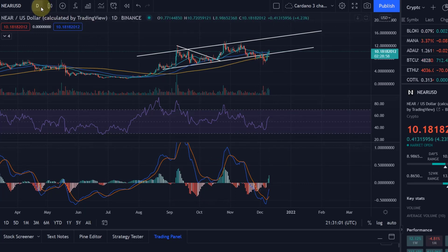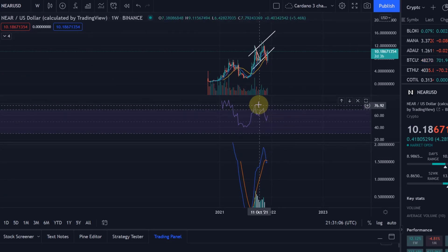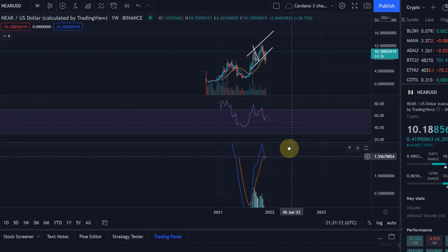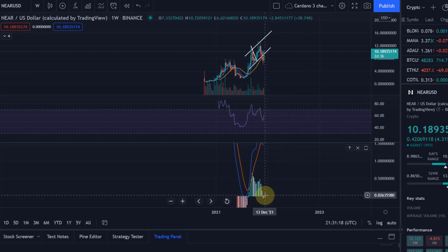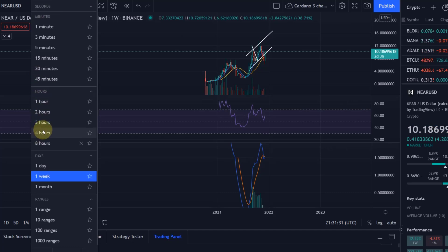On the weekly chart, we found support at the RSI 50 line and are not overbought at all. The weekly MACD did make a bearish cross, but it looks like it could already be turning around, suggesting we may continue moving up. We're not falling freely anymore — we found support and seem to be turning around on the weekly MACD.